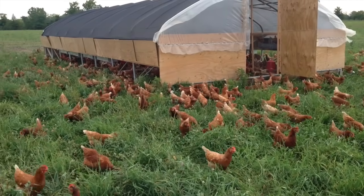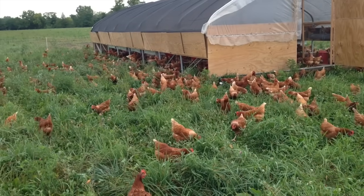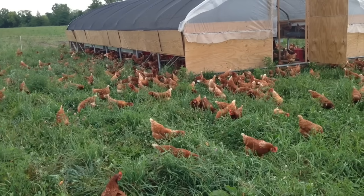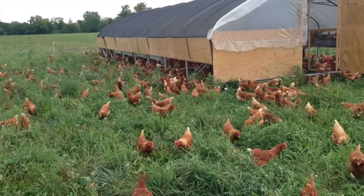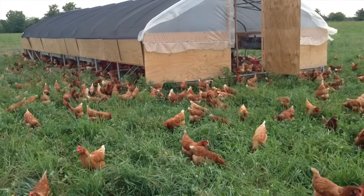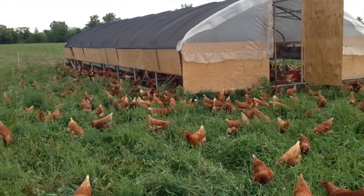So there you have it, everyone — that's the daily pasture move for these hens. And this is what makes those rich, dark colored yolks: letting these hens come out and forage and graze and eat bugs and critters. Be sure to like the video, and next time we'll give you a tour of the inside of this hoop house.